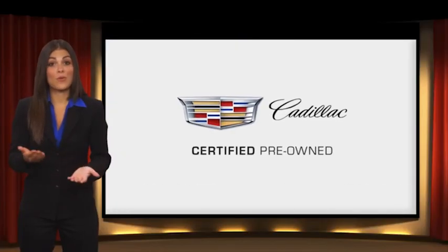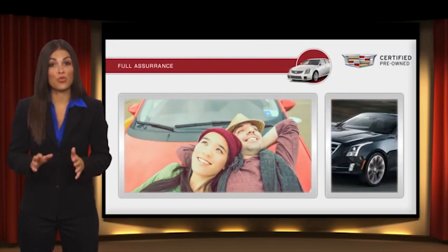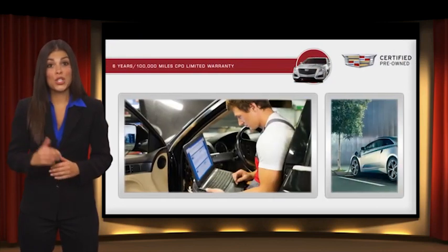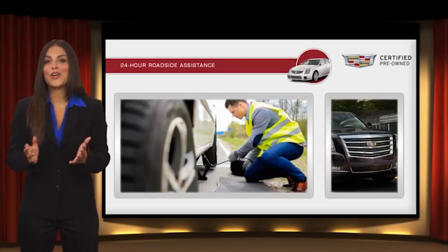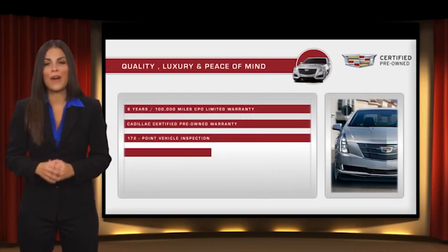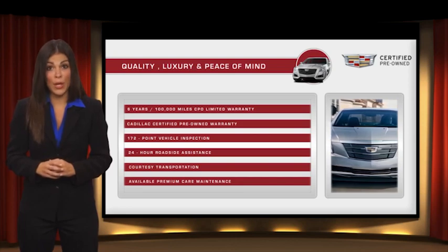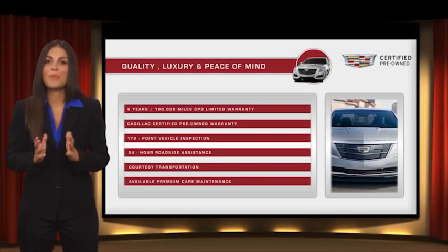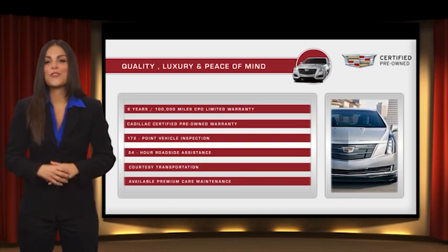Each certified pre-owned Cadillac comes with a full assurance that it meets Cadillac's rigorous standards. With additional warranty coverage, 24-hour roadside assistance, and courtesy transportation, your certified pre-owned vehicle will provide you peace of mind. With Cadillac certified pre-owned vehicles, the car's past becomes irrelevant — what matters is your future. Ask your dealer for more details.